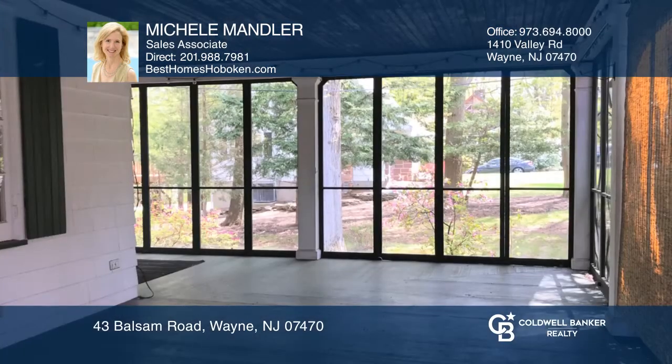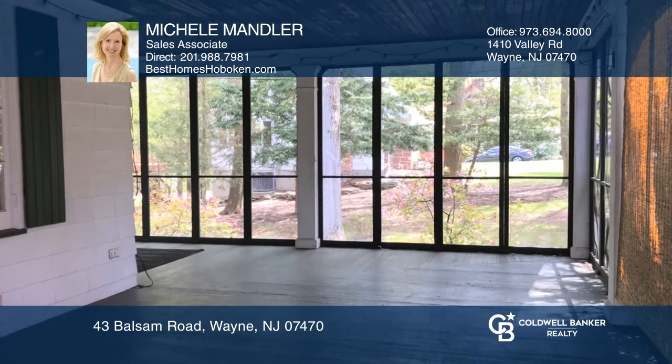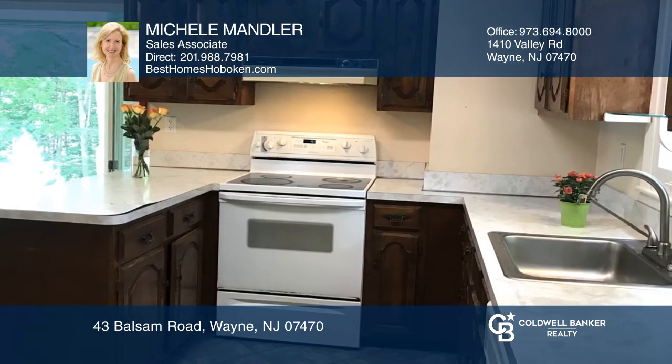Enjoy nature from your screened-in wraparound porch. A large eat-in kitchen has wood cabinets and a beautiful bay window. The spacious lower level has double french patio doors leading to the scenic backyard.